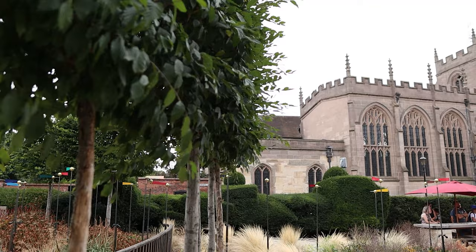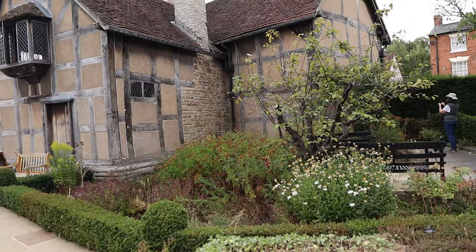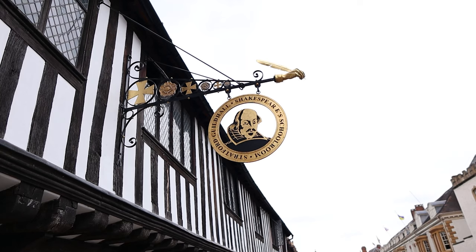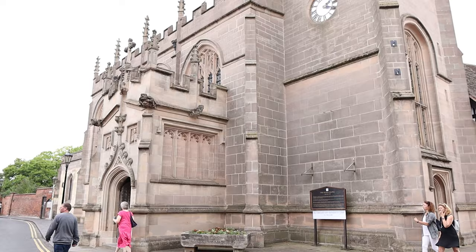The great thing about Stratford is you can actually trace Shakespeare's entire life throughout the locations in this town. Shakespeare's Birthplace is certainly the most famous, but there are many more that give you a complete picture of his life. After the birthplace, you can go to Shakespeare's Guild Hall and School Room, where he attended school and saw his first plays — a very important place for his education and inspiration as a writer.